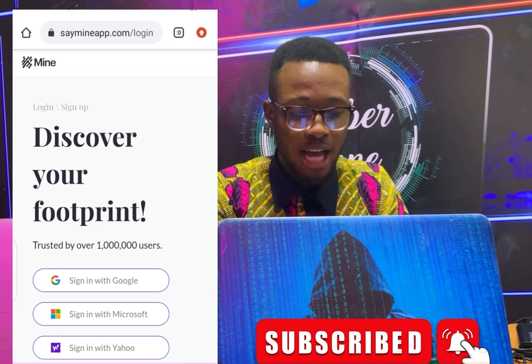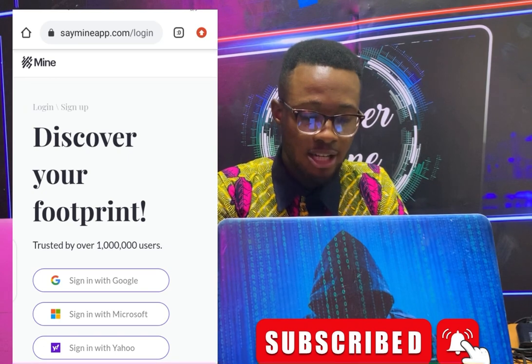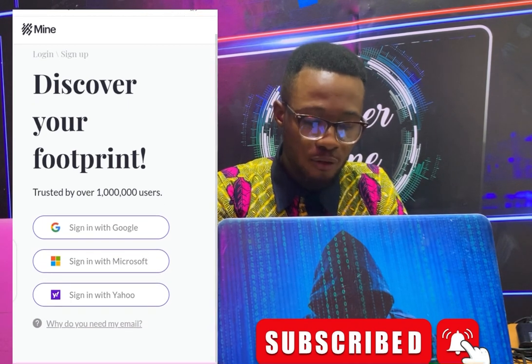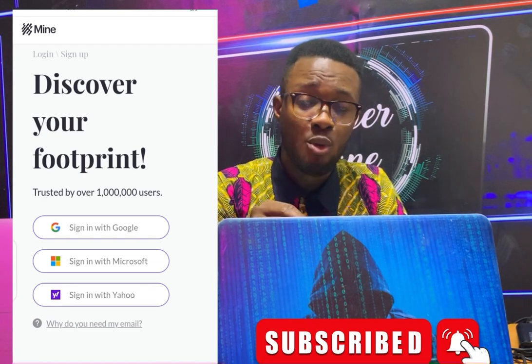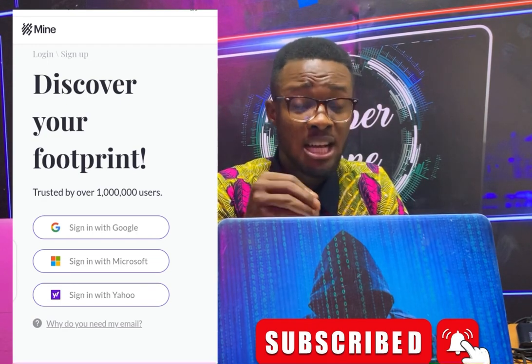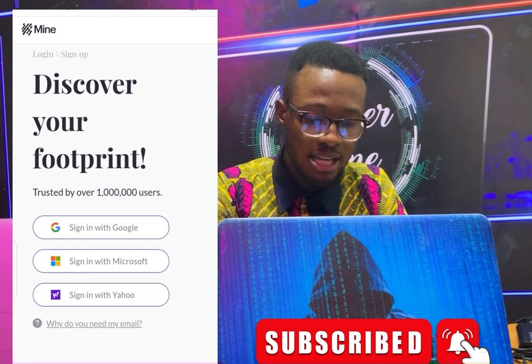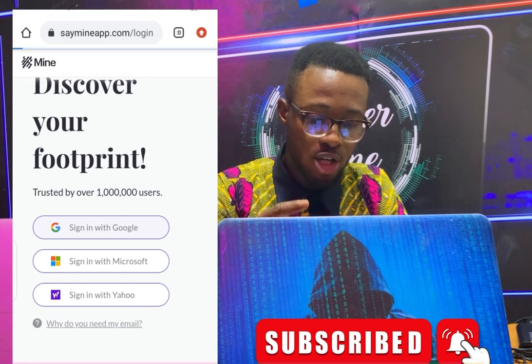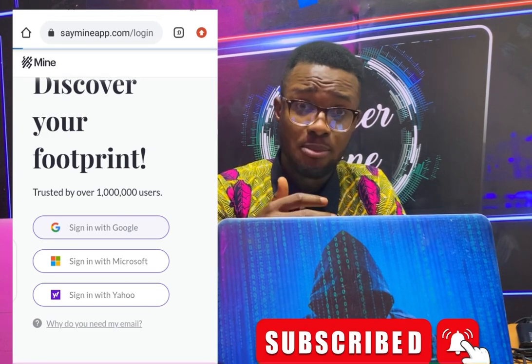Come to this website: saymy.app. Here you see 'Discover your footprint' — we want to discover our footprint. You have to sign up with an email; it can be your Gmail, your Yahoo, or your iCloud. I'm going to sign in with my Gmail, that's my Google, so I click on sign in and it will load.